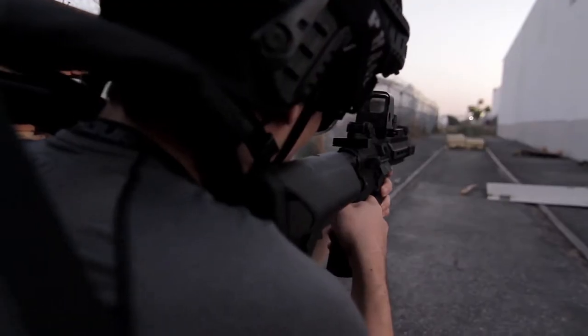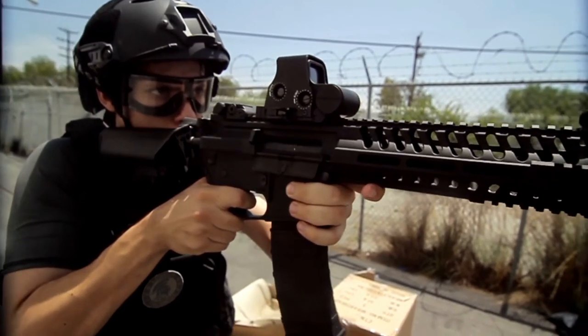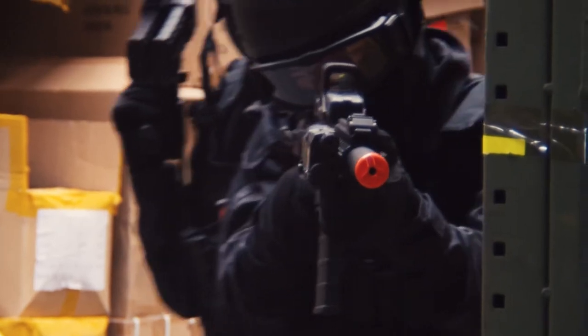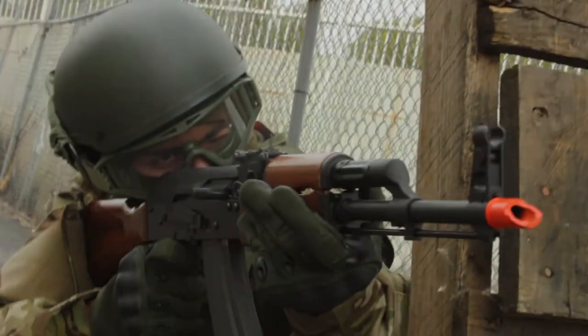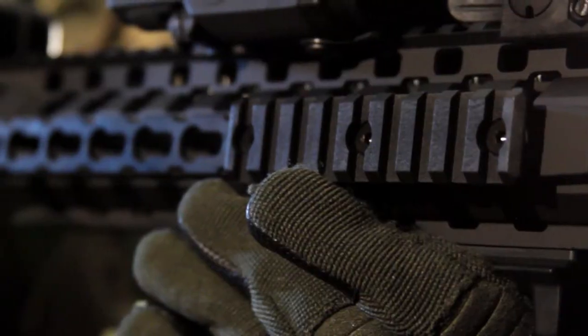And then there's the new Lancer Tactical mid-tier airsoft guns — there's the high density polymer MMC and PDW, the full metal AK line, and the brand new full metal advanced recon carbine.